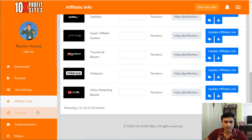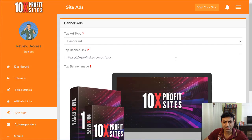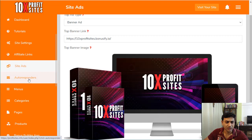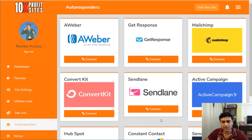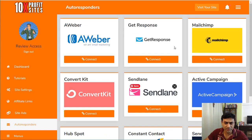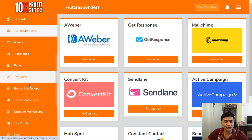You can also run ads directly to the site — Google Ads, AdWords, banner ads, whatever you prefer. Another great feature is the autoresponder integration: all the main autoresponders are already included — AWeber, ActiveCampaign, SendLane, and more.